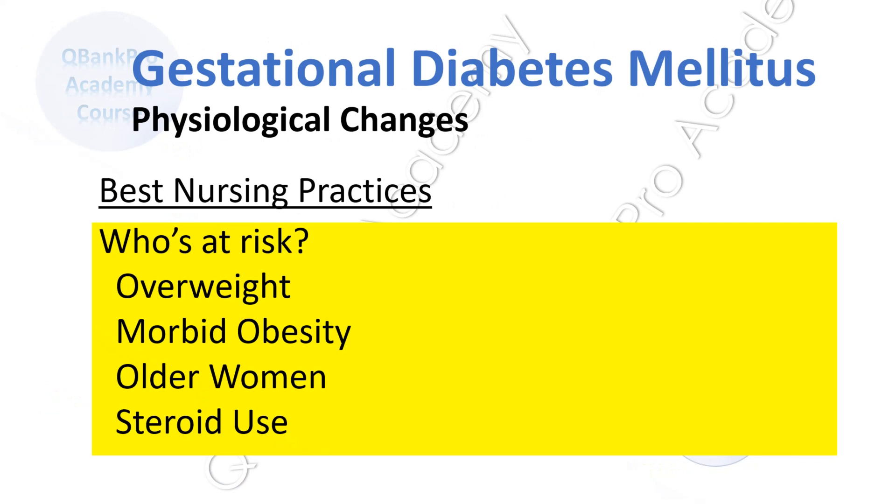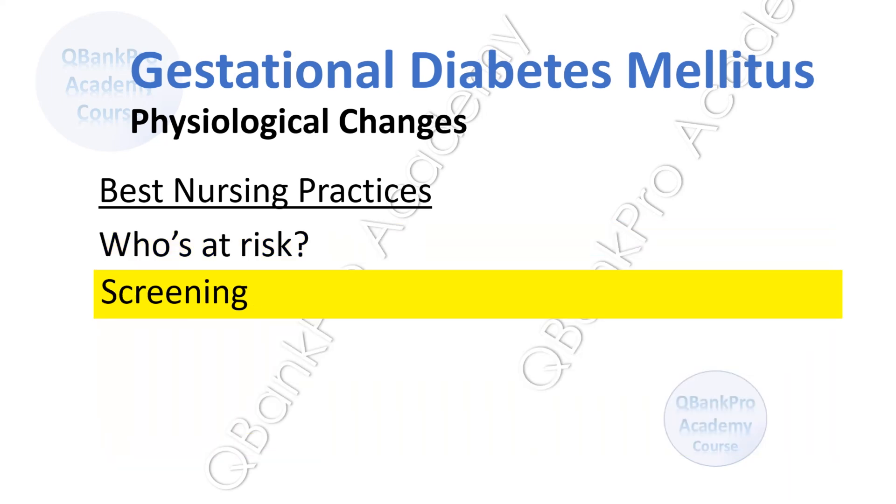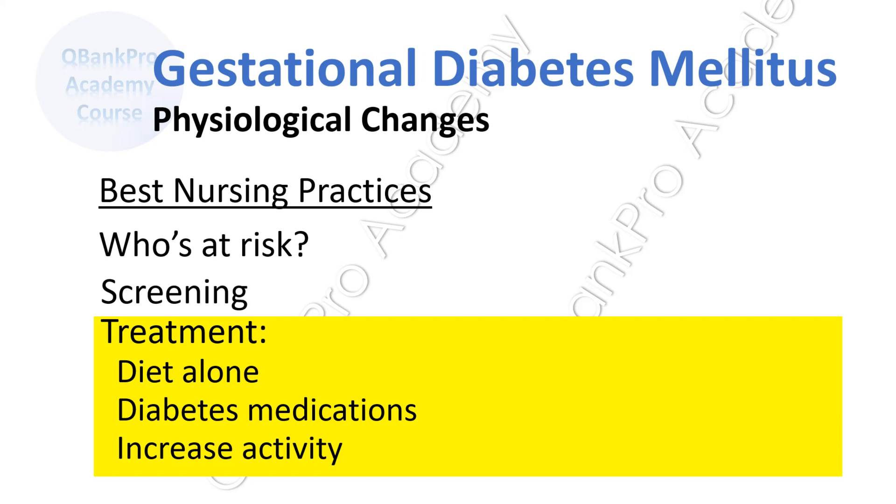Gestational diabetes is one of the conditions frequently asked about on board and licensure exams. It occurs in women not previously diagnosed with diabetes and typically presents in the second and third trimester. Risk factors include obesity with BMI greater than 30, advanced maternal age, and use of exogenous glucocorticoids or steroids. Pregnant women should be screened between 24 and 28 weeks. Gestational diabetes can frequently be treated by diet alone, though some patients may require insulin or safe oral medications.